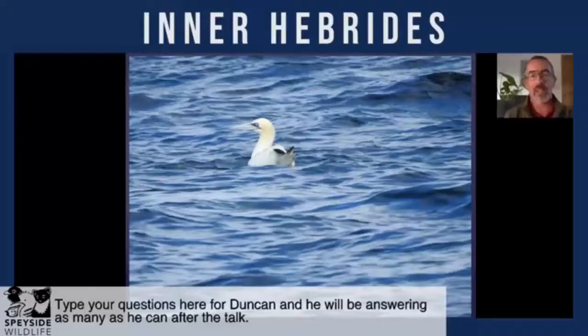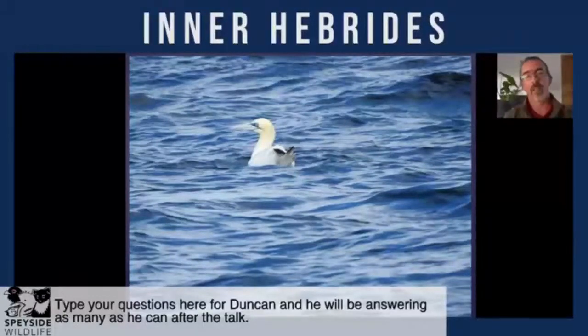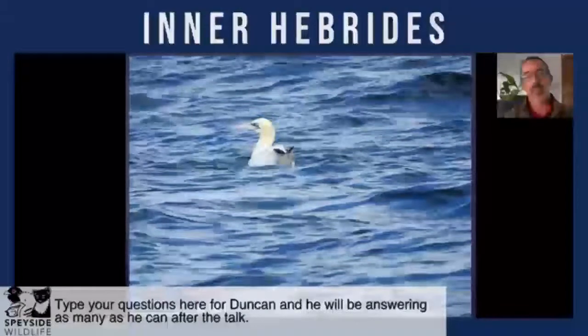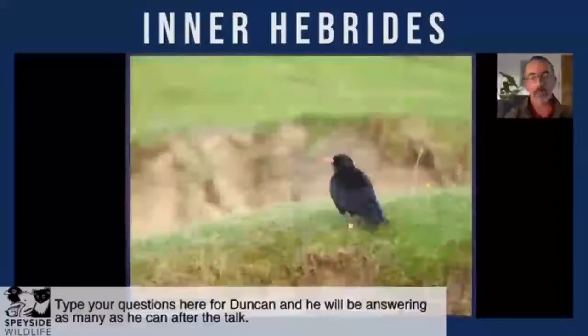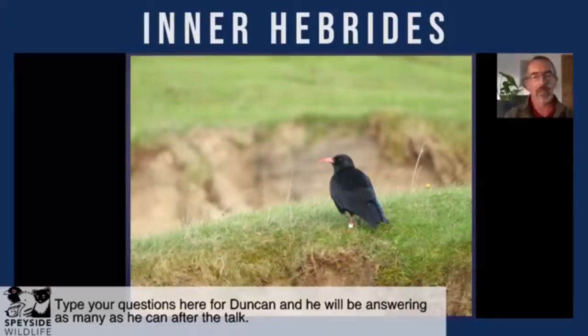These inner Hebridean waters are so rich that they bring in from the west — in particular from Saint Kilda, the nearest breeding colony — Gannets, which come into the inner Hebridean waters to fish through the summer because they are so rich. Islay is also famous for its breeding population of Chough, which really just has a toehold in western Scotland now. They used to breed on Mull but have gone from there, so the islands of Islay and Colonsay are the two islands to visit if you're looking for Chough in Scotland.